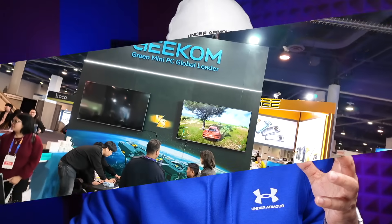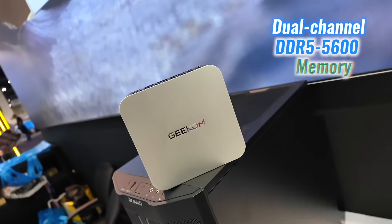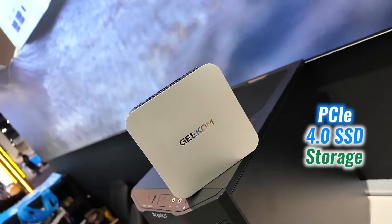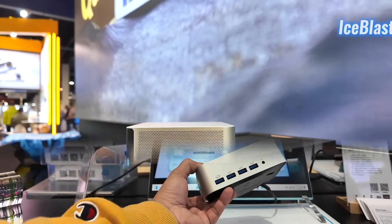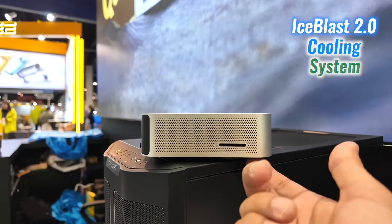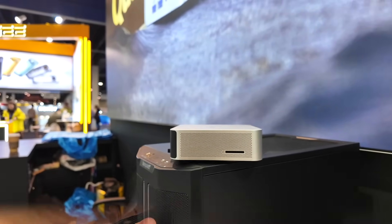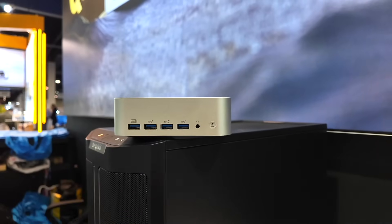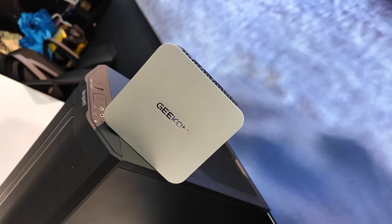Powered by Intel Core Ultra 9 185H or Ultra 7 155H processors and Intel Arc graphics, the GT1 Mega is built for peak performance. Features like ray tracing, XeSS, dual-channel DDR5 5600 memory, and PCIe 4.0 SSD storage make it a multitasking and gaming powerhouse. The advanced Ice Blast 2.0 cooling system ensures steady performance even during intensive tasks, making it an excellent value.